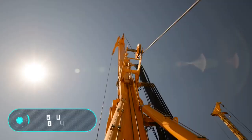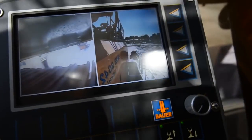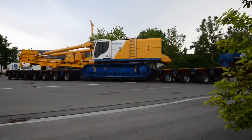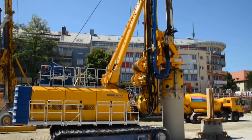The Bauer BG-42 drilling rig has been designed to drill wells up to a depth of 75 meters. The engine power of this model reaches 570 kilowatts and the total weight of the drilling platform is 164 tons.